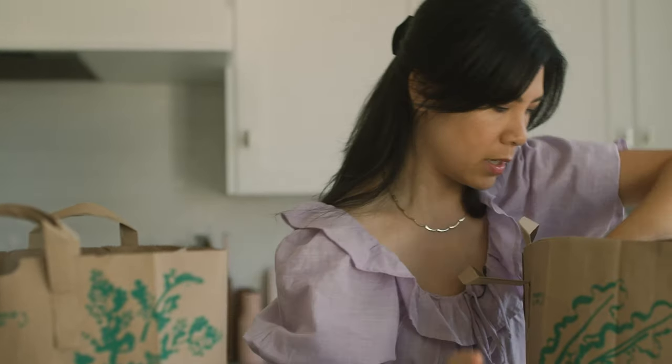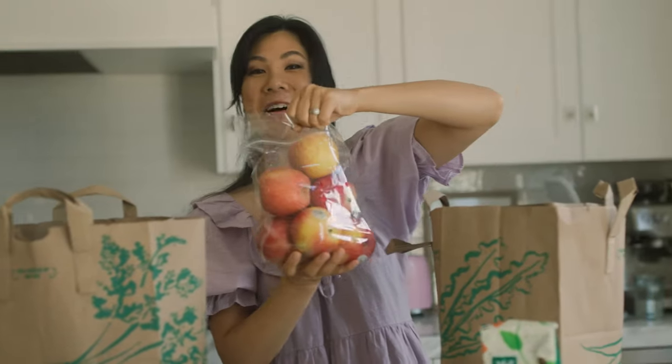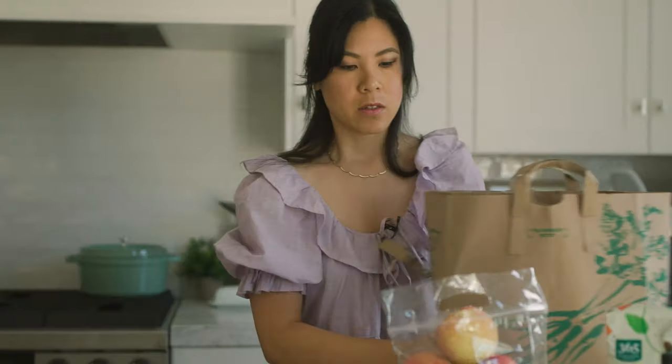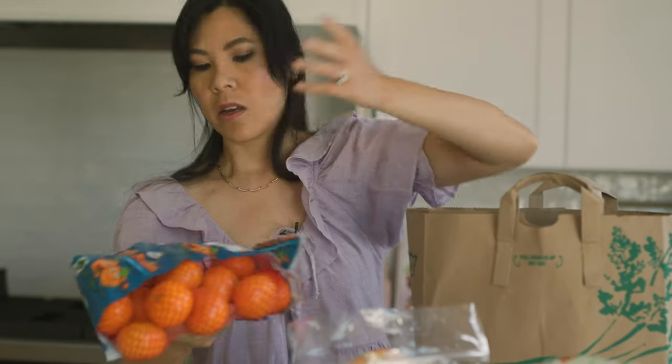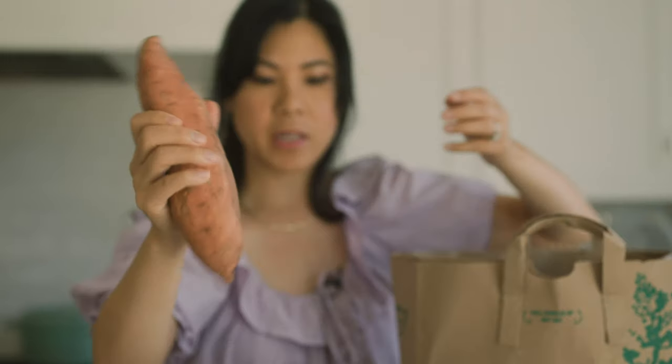Some peanut butter because we're all out. I got some meat — thinking about doing meatloaf tonight. Honeycrisp apples, these are the best apples in my opinion. They're like a perfect combination between Granny Smith and Fuji, so I think I'm gonna stew some up. Cece's been really into applesauce lately, so I think that would be good. Some oranges — they're a good snack for the kids. Sweet potato, probably to go with our meatloaf.